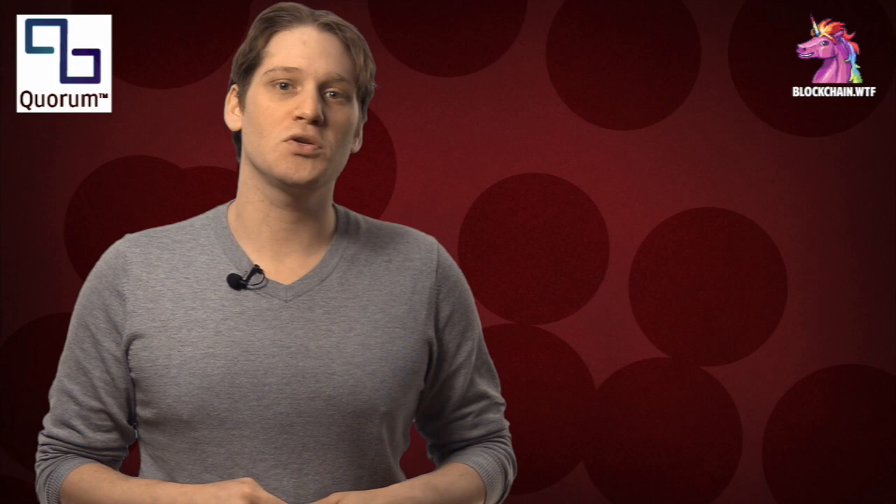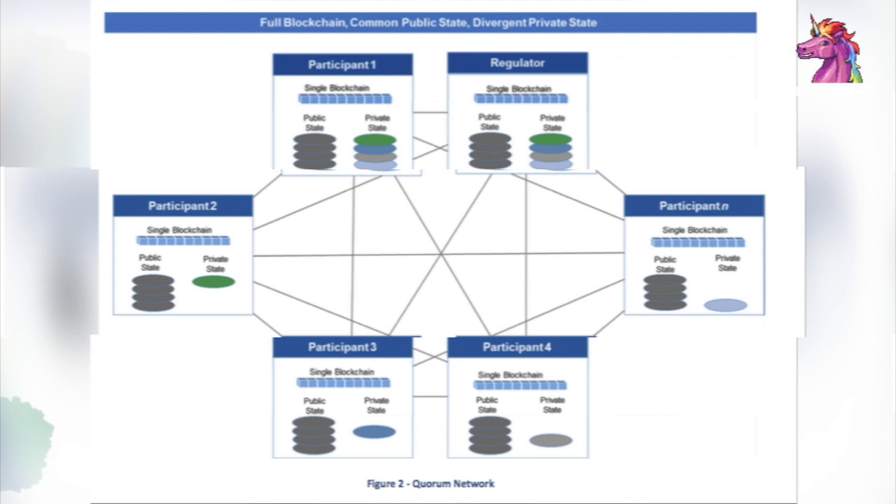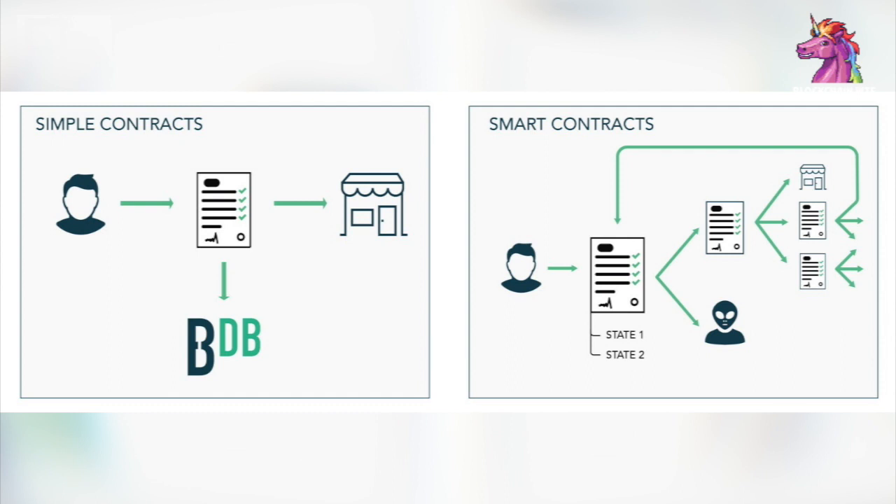So what exactly is Quorum? Quorum calls itself an enterprise-focused Ethereum. In fact, the vast majority of the code is the same. However, it is an application used to process private transactions specifically for a permissioned group of known participants. Quorum uses smart contracts to create an ecosystem that allows for the Quorum private blockchain to function.